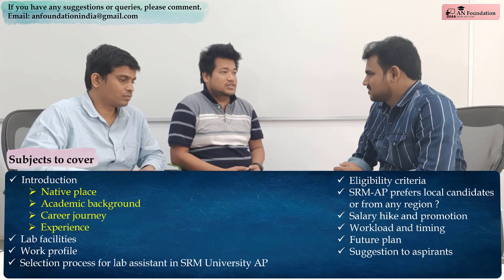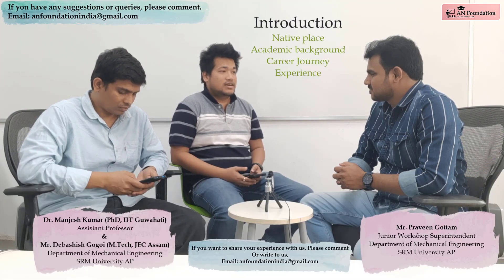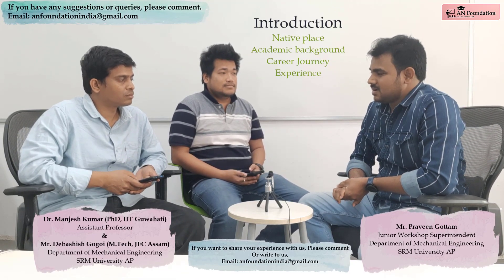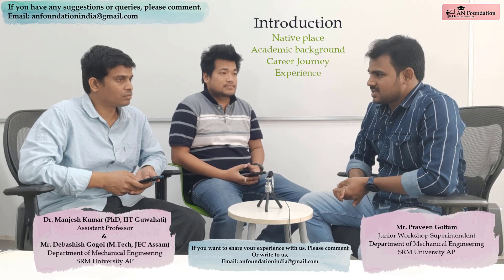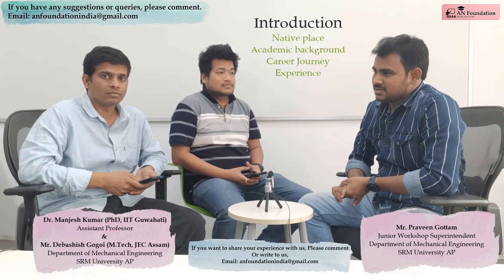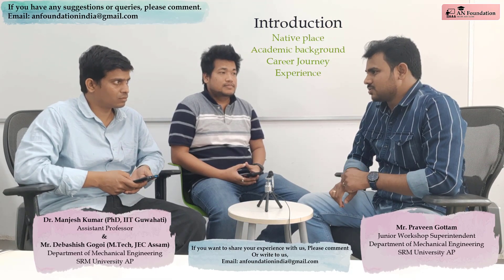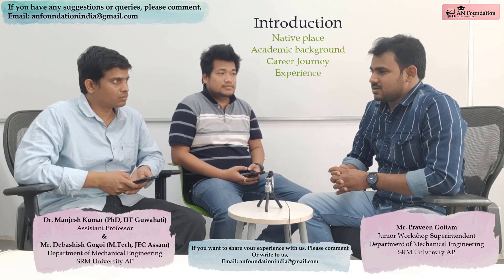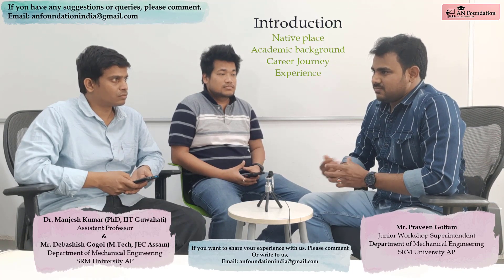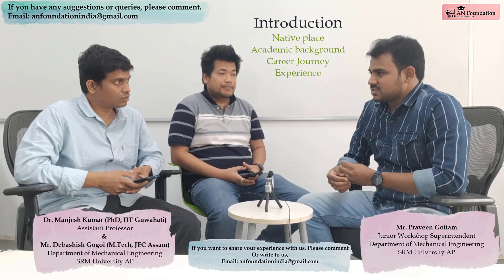First of all, we would like to know about yourself, your native place, your academic journey, and any experience before joining here. Thanks for inviting me. I am Praveen, working in SRM University AP as a Junior Workshop Superintendent in the Department of Mechanical Engineering. I completed my B.Tech in Malyani Pyramon Educational Societies in Guntur district, and after that I did my M.Tech at St. Mary's Group of Institutions in Guntur. After post graduation, I got a job at SRM University — I started my career here only.